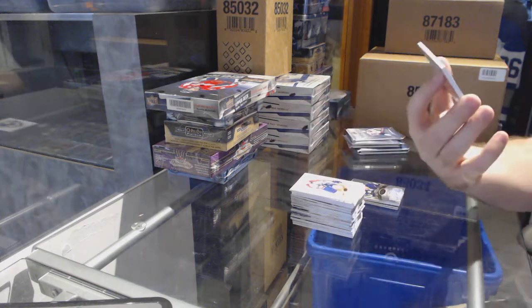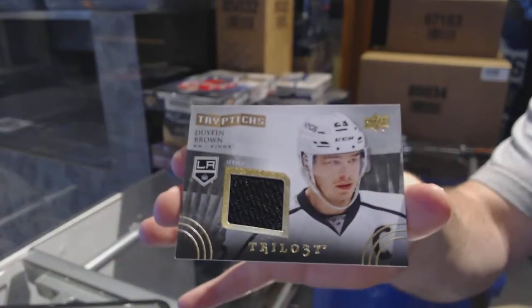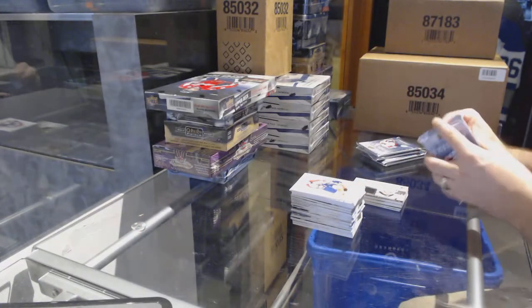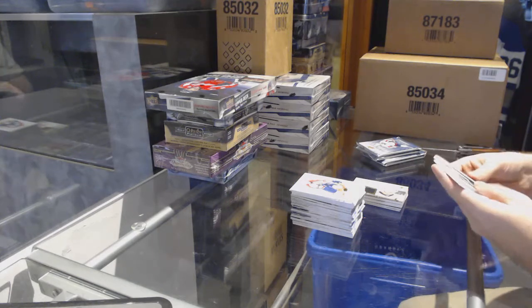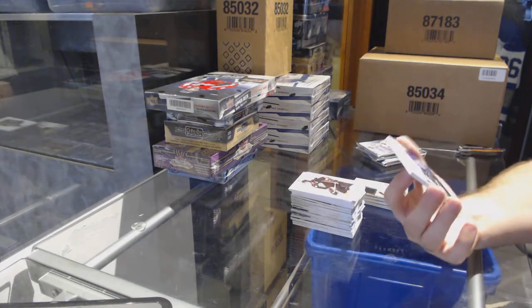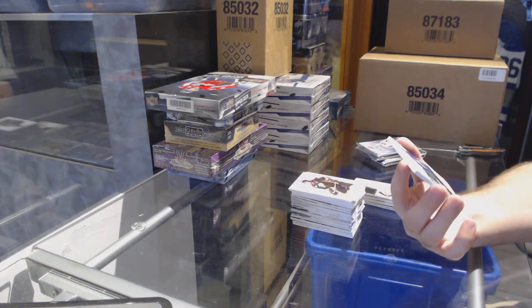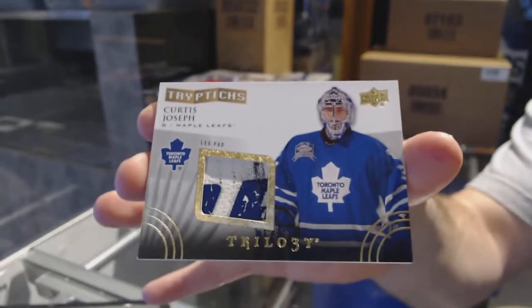We've got a Triptych number to 400 for the LA Kings — Dustin Brown. Nice, we have a Triptych Leg Pad number to 600 for the Maple Leafs — Curtis Joseph.